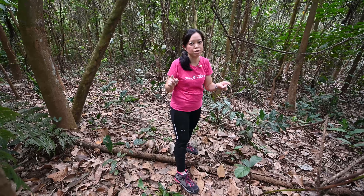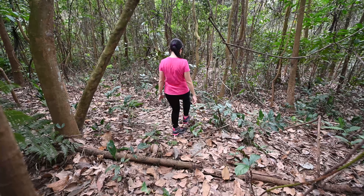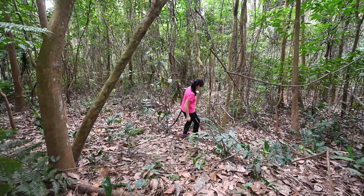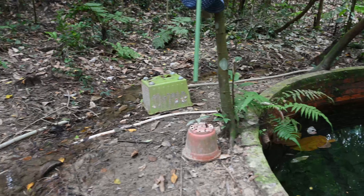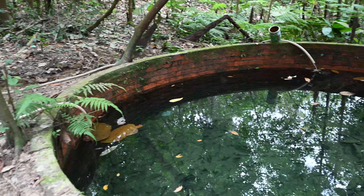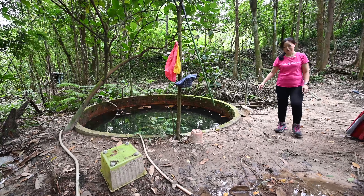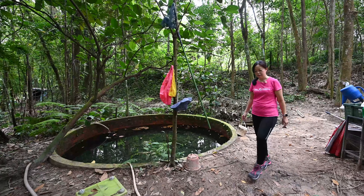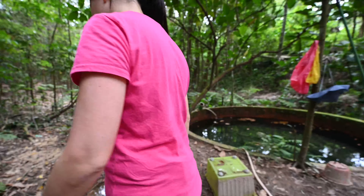There is a light drizzle now and we are walking down the slope. I think we are almost reaching. I spotted a well that is functional and I am trying to follow the stream of water down the slope.